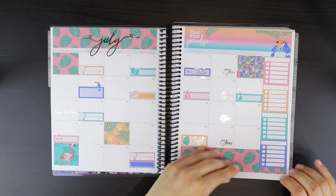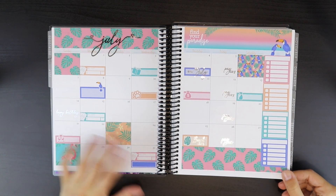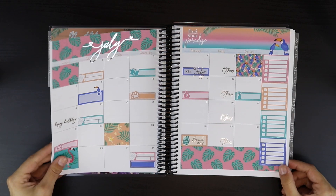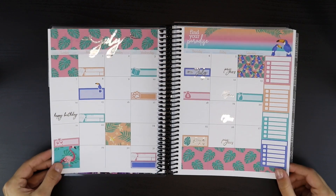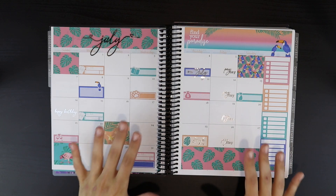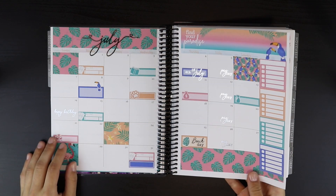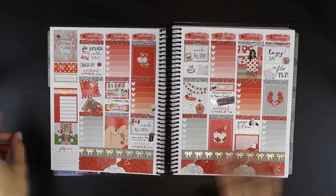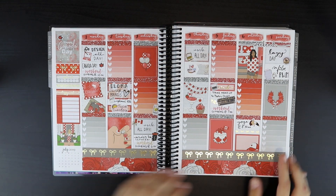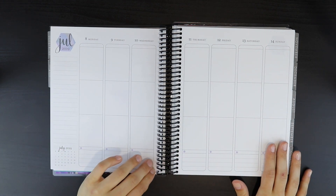Another positive about the Erin Condren is that a lot of shops do actually make kits specifically meant to fit this layout. The Recollections planner is slightly different in their sizing on their monthlies, so that's a little bit of a negative. I also make monthly kits for the Erin Condren and maybe in the future I'll make something more simplistic that can be used in both. This is the first week in the Erin Condren planner — this actually looks completely different than when it first comes.